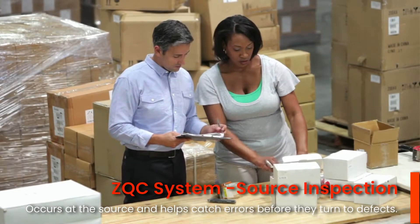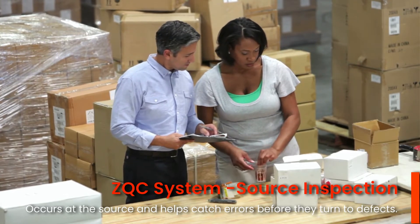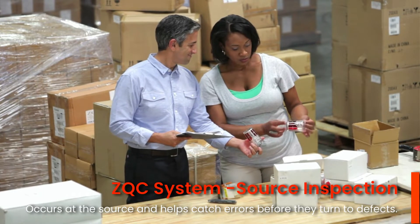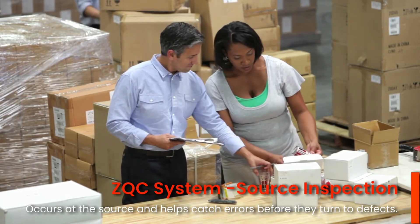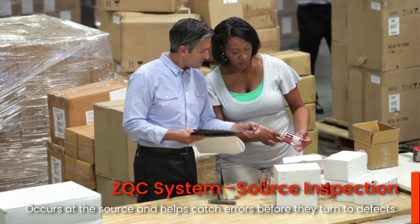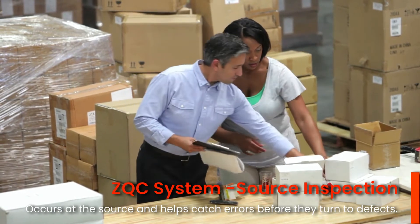The ZQC system seeks to fully implement source inspection. Source inspection is inspection that occurs at the source and is a very powerful method for catching errors before they turn into defects.